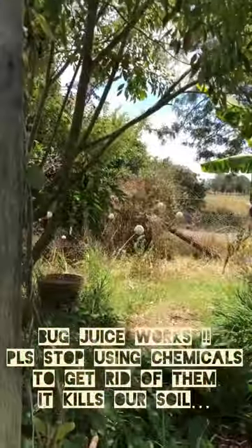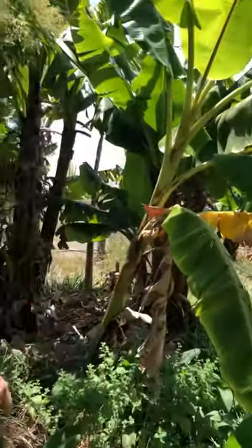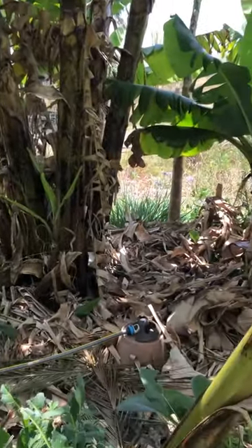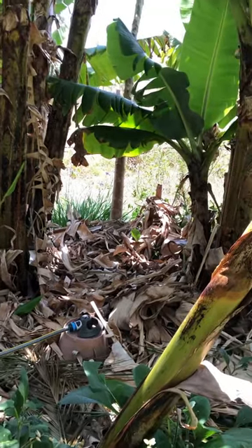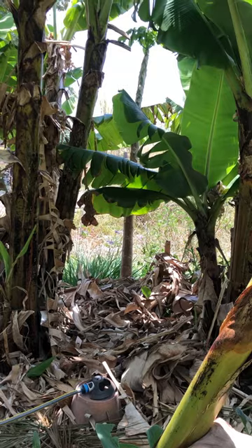Banana circle there. So that's quite a deep hole there with a worm farm in the middle of it. The bananas all feed off the stuff breaking down in the middle there.